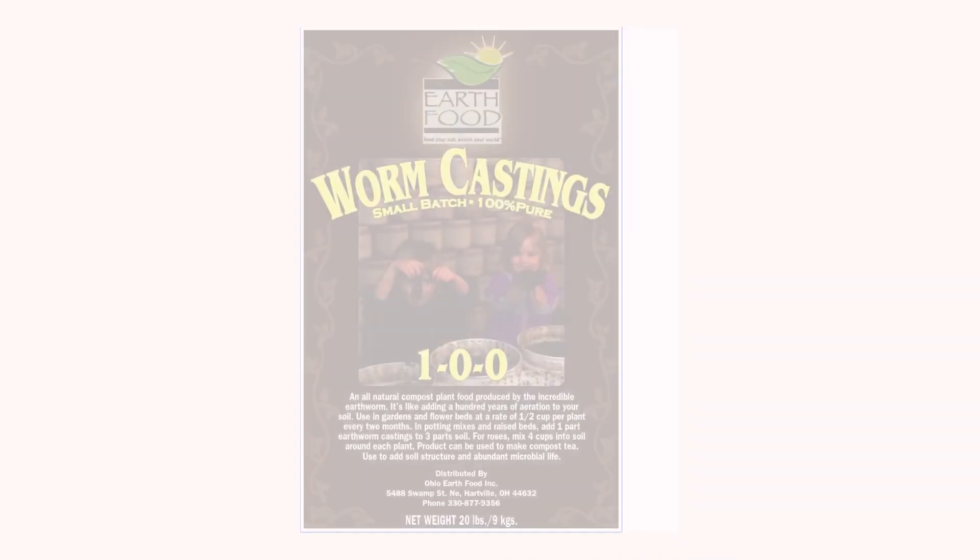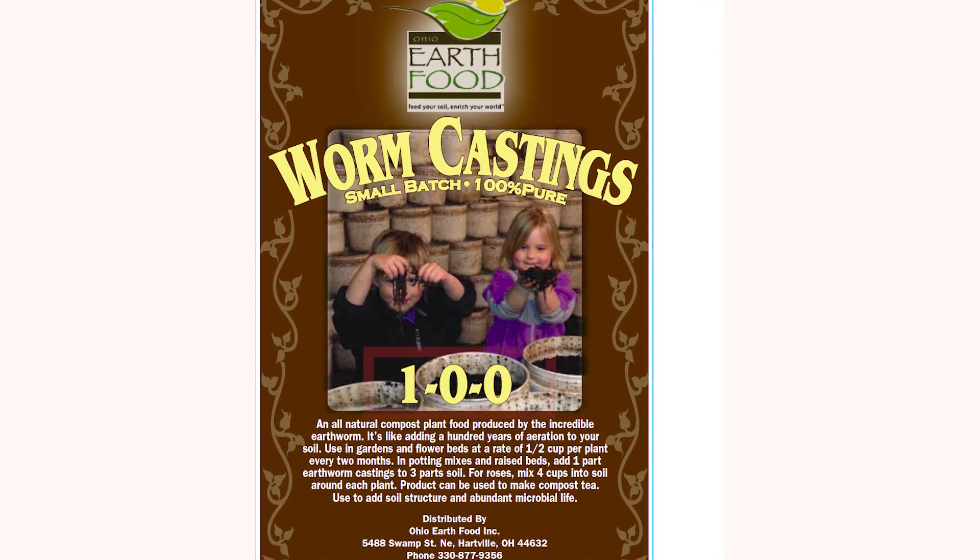If you look at a bag of worm castings in that same garden center, you're typically going to see an NPK value of 1-0-0, meaning 1% nitrogen and either zero or trace amounts of phosphorus and potassium. But let's say you had worm castings tested and they came back at 5-3-3. Is that really a number you can depend on? I don't think so, and here's why.